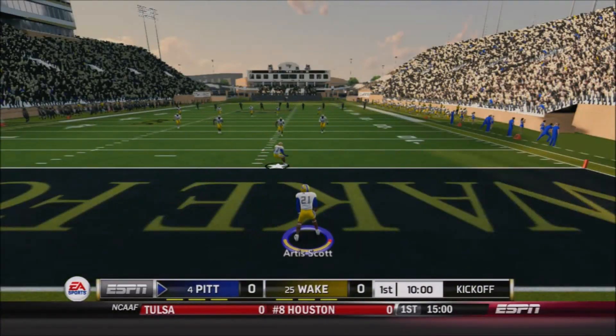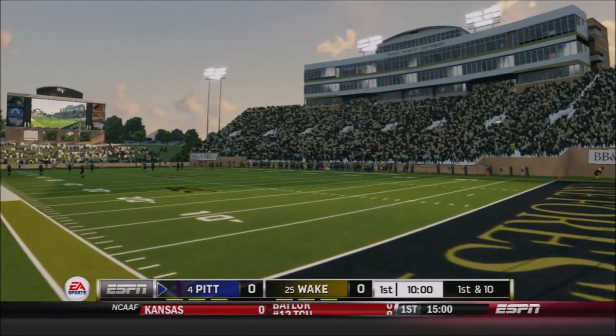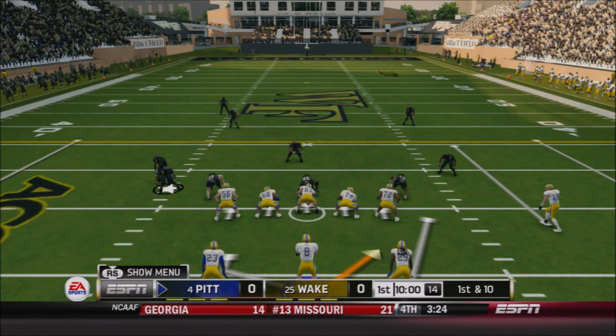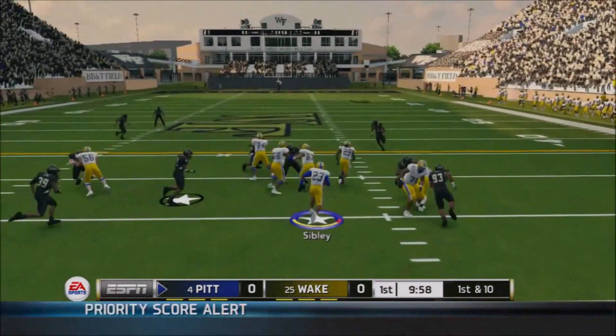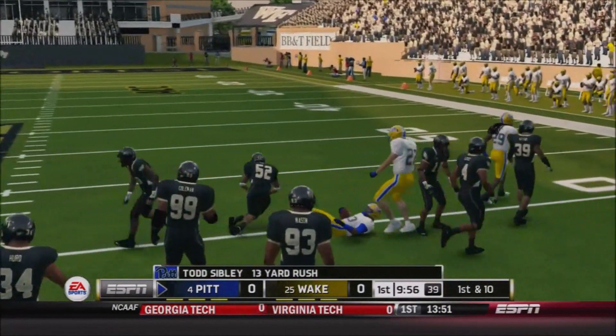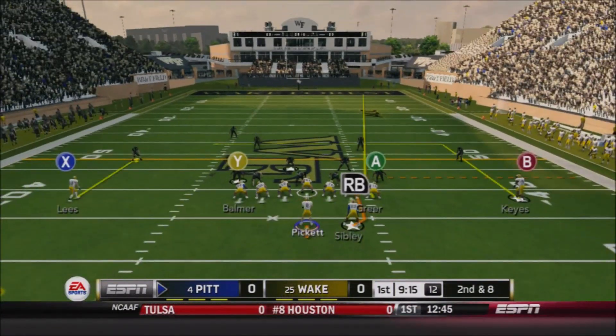The Panthers will receive, looking to go to 5-0 here on the young season against number 25 Wake. Kenny Pickett will lead the Panthers out — the senior quarterback flanked by both of his starting halfbacks. It's going to be Todd Sibley who takes the opening handoff, gets a good lead block — that was CJ London actually cutting through a Wake Forest defender — and Sibley rumbles for 13 on first down.